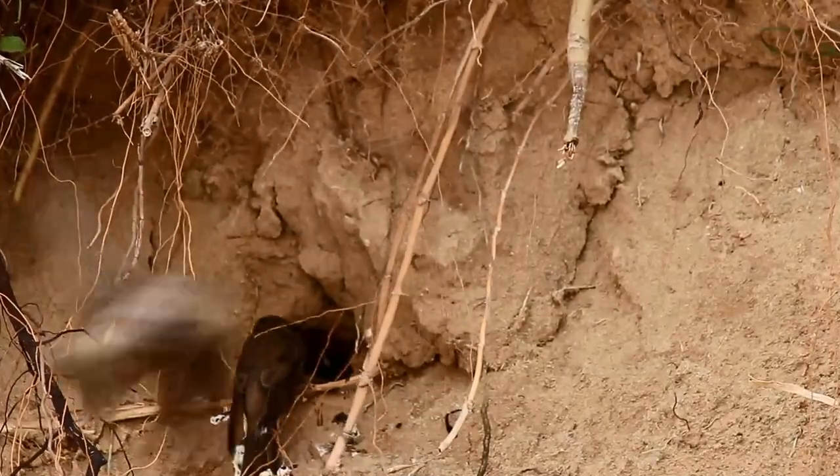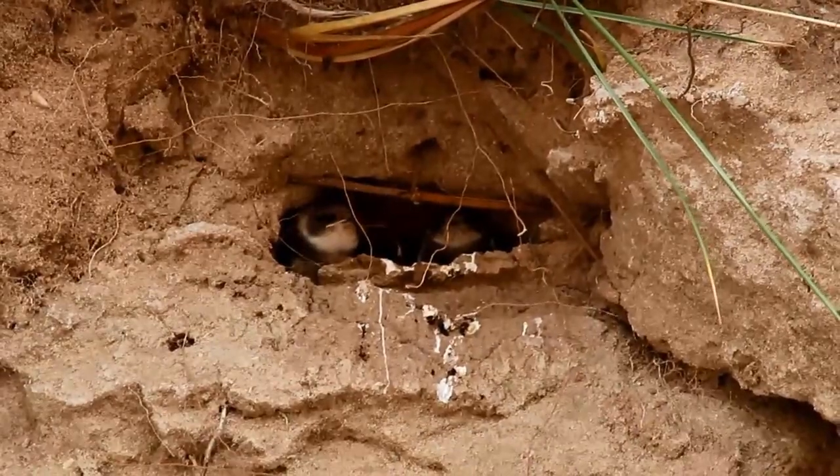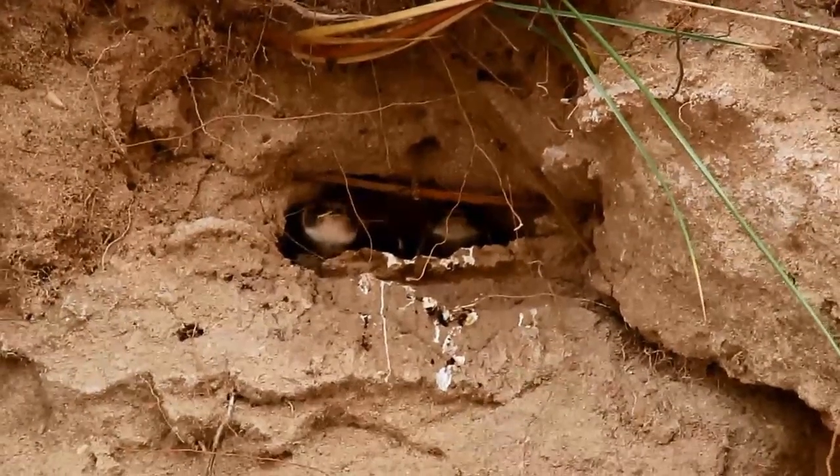Sand Martins are the smallest species of Hirundinidae, that is, swallow-like birds. They have brown upper parts with pale faces and underparts.